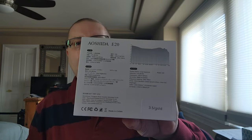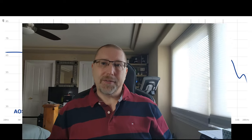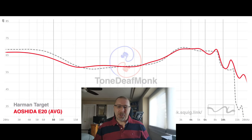Just looking at their graph, it's very bang on to what the back of the box shows. You get elevated sub-bass, very flat in the middle, a fairly gentle pinna rise — following the Harman curve almost to a T.